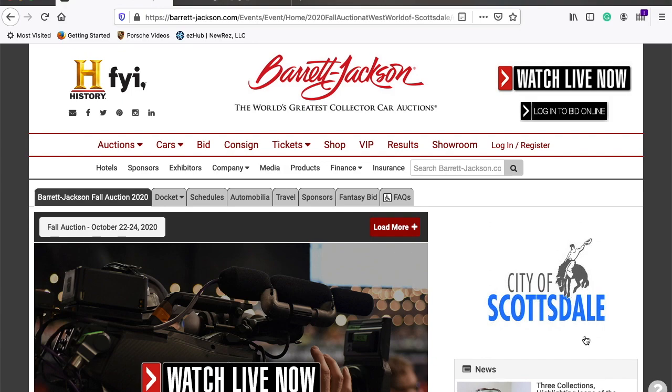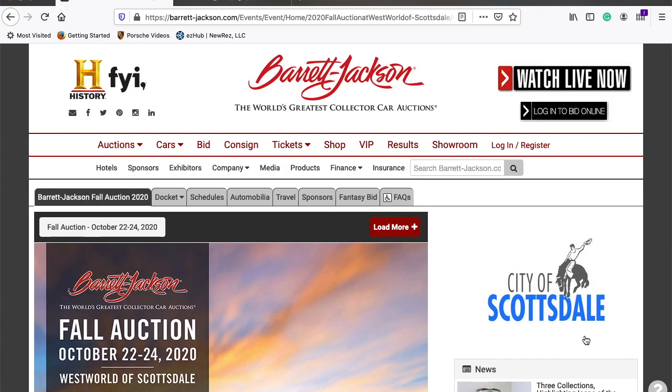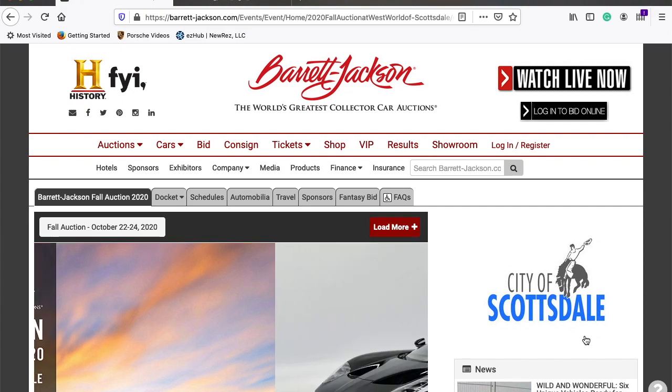Hey guys, this is Brian. Today, I want to take a moment before the upcoming auction here in Scottsdale, Arizona for Barrett-Jackson.